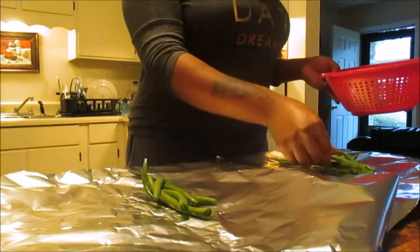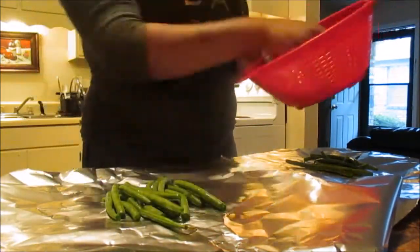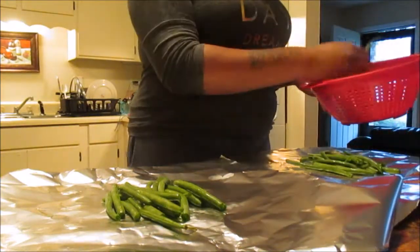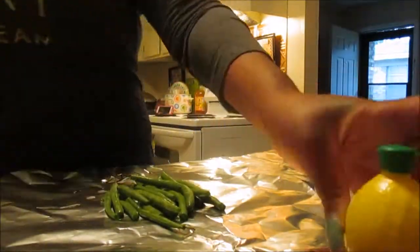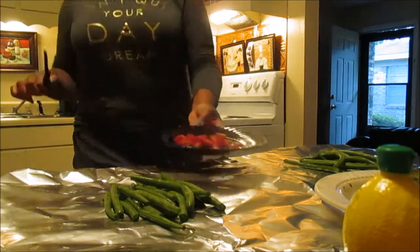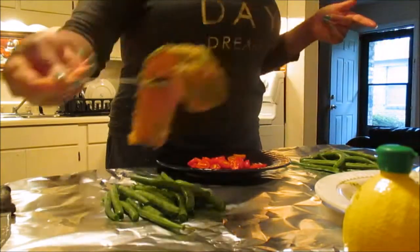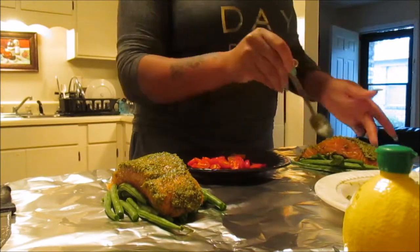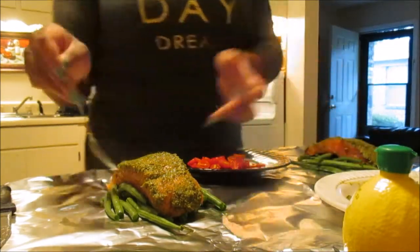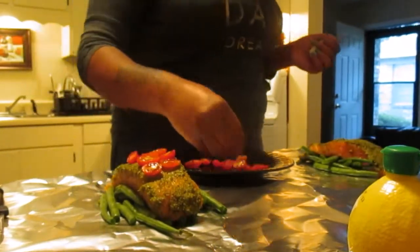This is what it looks like after you spread the pesto on top of the salmon. Now we're going to take some foil - each sheet should be big enough to wrap around the salmon. You lay down a bed of green beans, then add some lemon and cherry tomatoes sliced in half, then lay your salmon on top of the green beans. You can season your green beans if you want, then place your tomato halves on top of the salmon.